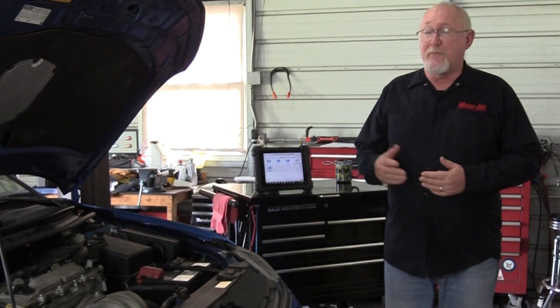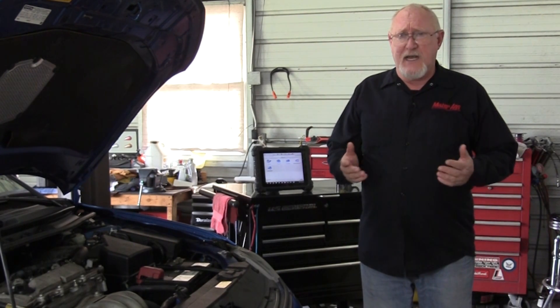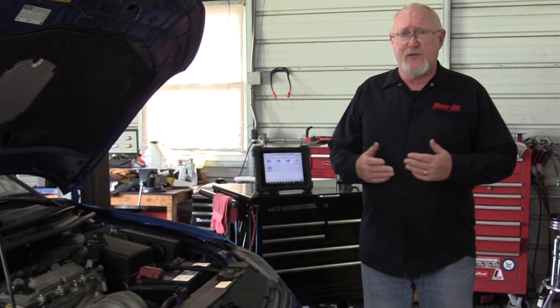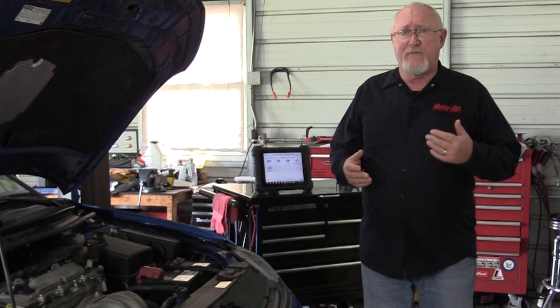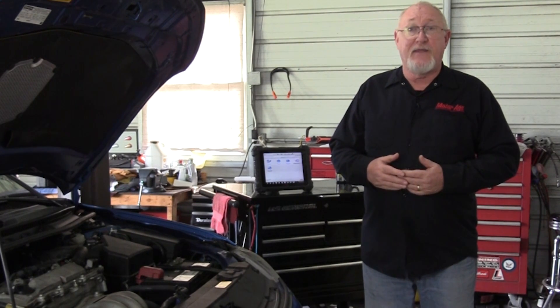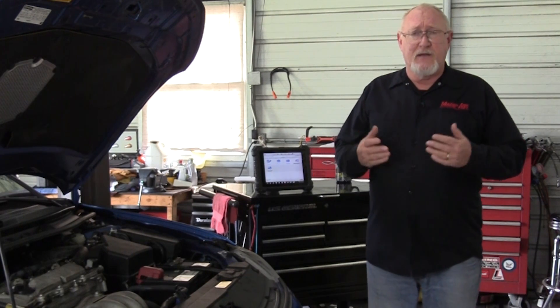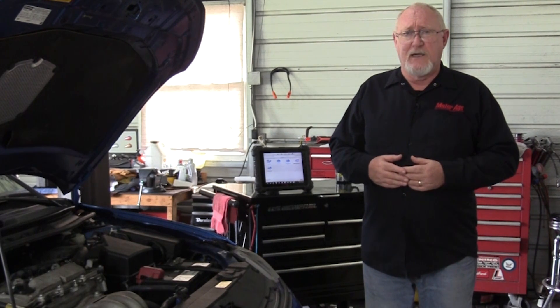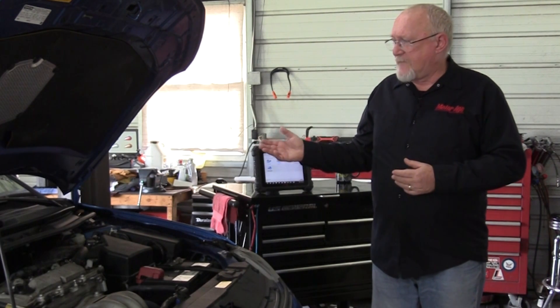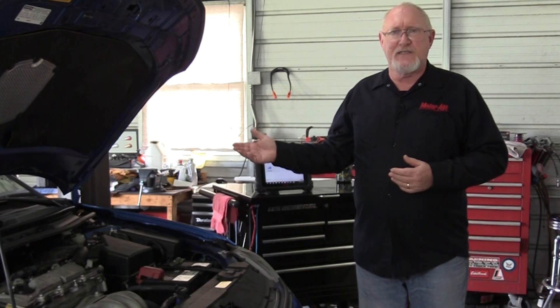For some time now our collision repair cousins have had to perform a pre and post scan of all the vehicle's electronic systems. That just kind of makes sense when you think about it — the insurance company wants to make sure that everything damaged in the accident is identified before repairs are made, and that everything has been properly repaired before it's delivered to the customer. I've been telling you for some time now that we should be doing the same thing, but maybe for slightly different reasons. There are so many electronic systems on the vehicle today that your customer may not be aware if a problem exists in any of those systems.